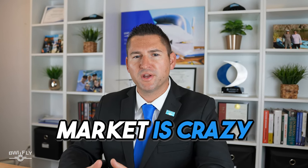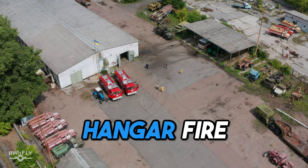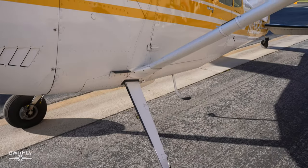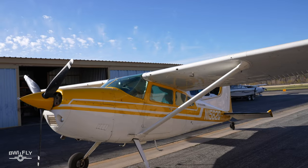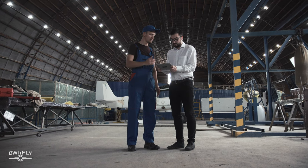Starting with number five: insured value. The aircraft market is crazy right now, so how do you make sure your 180 or 185 is insured correctly? Here's how I think about it. If your aircraft was completely destroyed by a neighbor's hangar fire, how much would it take to go out and buy a similarly equipped aircraft? This includes time on the prop, time since major overhaul, paint and interior conditions, and any extra equipment or modifications.